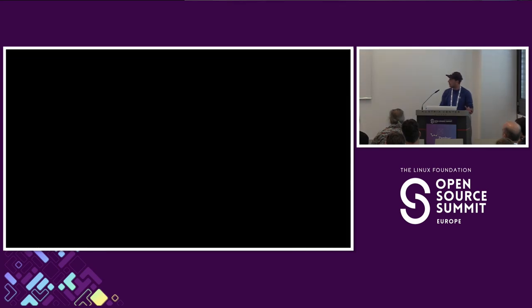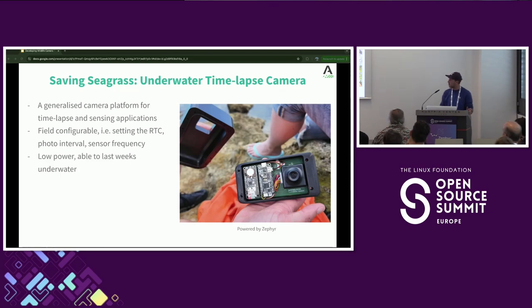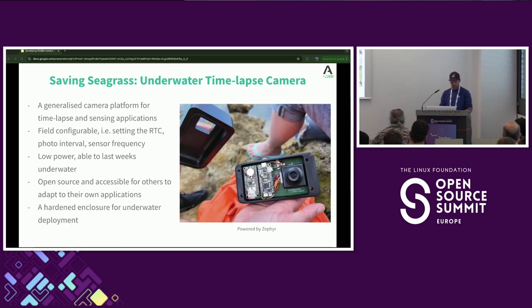We built a generalized camera platform for time-lapse footage and sensing. The camera needed to be field configurable — able to set the RTC in the field, change photo intervals, change the sampling rate for sensors. It also needed to be low power, able to last weeks underwater, as the cameras were placed offshore and you had to swim out to reach them. They needed to be open source — that's a big Arabada theme — and we needed a hardened enclosure for it to survive the hostile underwater conditions, as seawater tries to destroy everything.